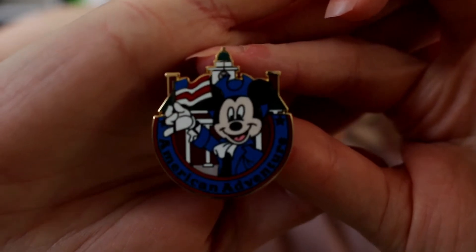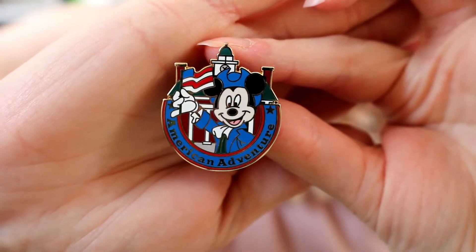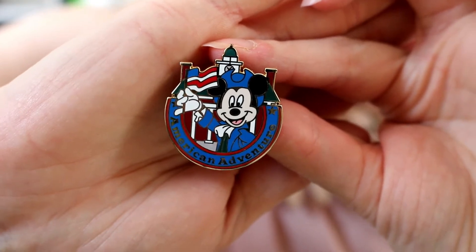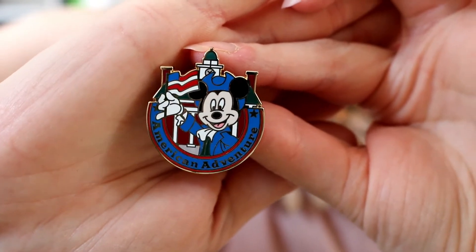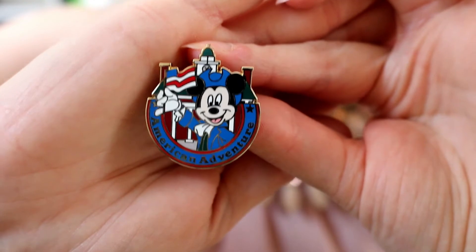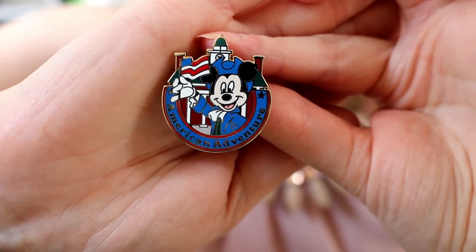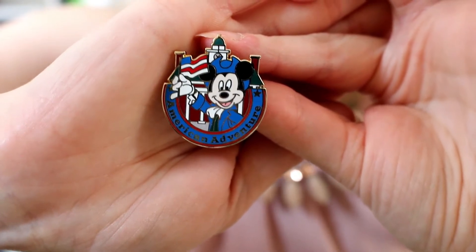Number 7 — forget everything I said about Alice being better than the Fab Five. I would like Mickey in the American Pavilion. He beats out Alice even though Alice makes more sense thematically. I don't understand why Mickey's like 'hey I'm American' — I mean I guess he is, a very American mouse. I just kind of like this pin. It makes me feel all patriotic in a really cute way. There's nothing about this pin I don't like. But it's not higher than number 7 because of theme.